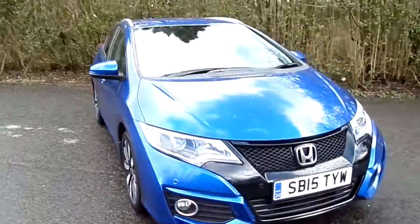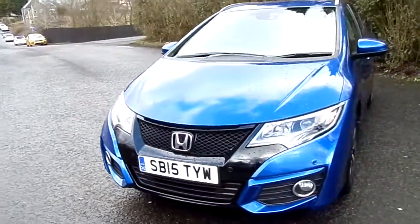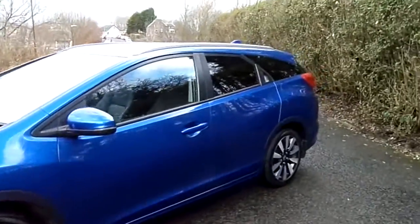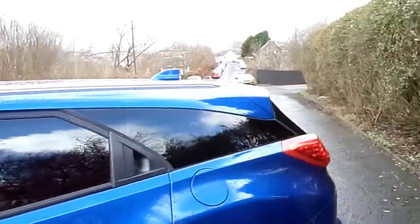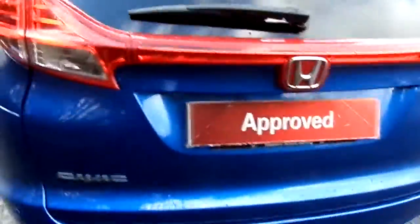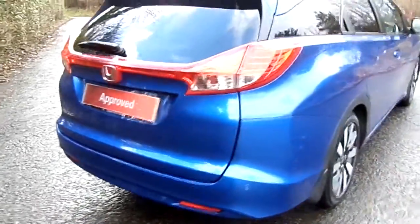The car benefits from additional styling, including front fog lights, additional front parking sensors, auto lights, and auto wipers as standard. The detailing continues with privacy glass for the rear and roof rails as standard. On the rear of the vehicle, you also benefit from both parking sensors and a parking camera.